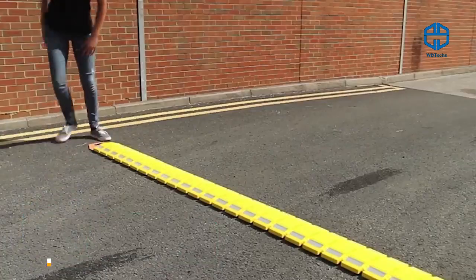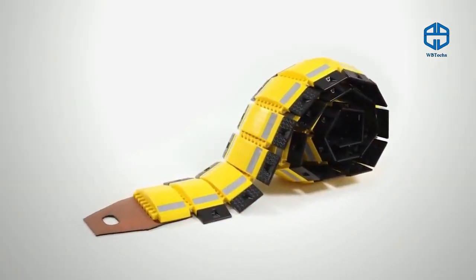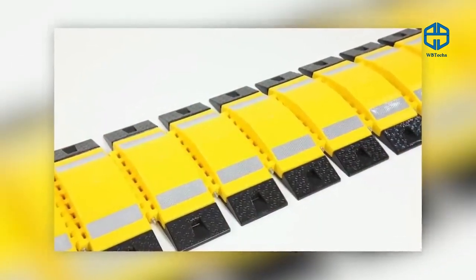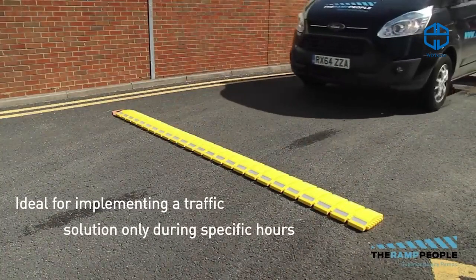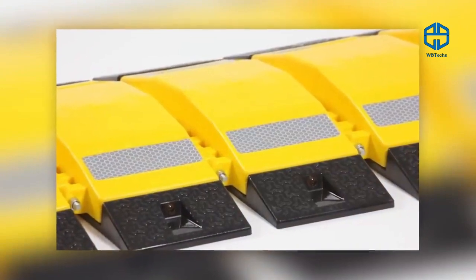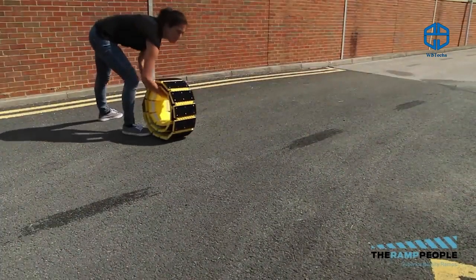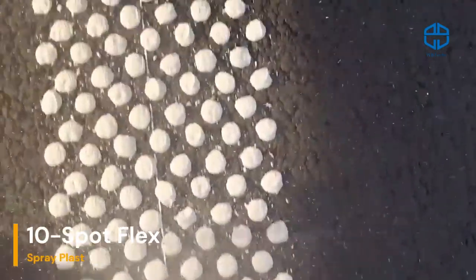This portable speed bump model can be quickly moved from place to place, making it ideal for concerts, festivals, parades, and other similar events. It weighs 29 pounds and can be handled by a single person, yet it can withstand vehicles up to 22,000 pounds. The covered area is 10 feet wide. The bright color makes it visible from far away during the day, and reflective strips ensure visibility at night. The price per unit is $232.